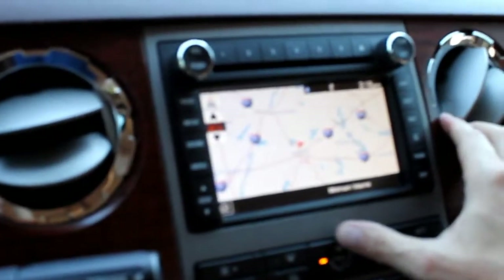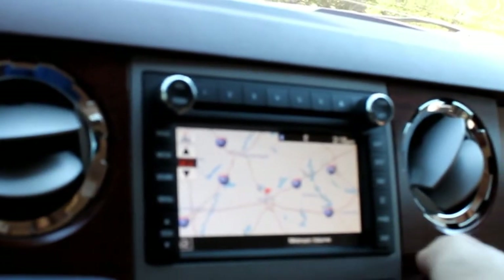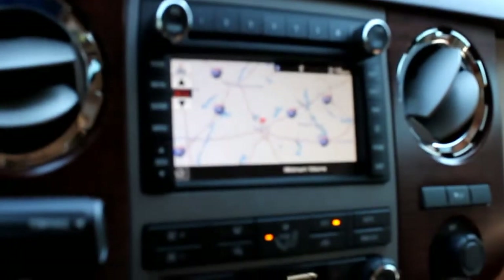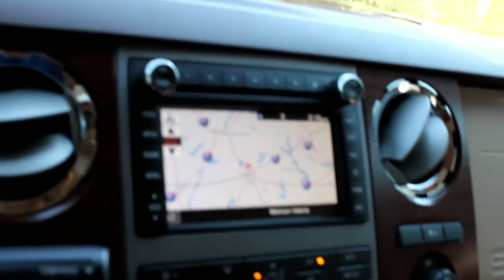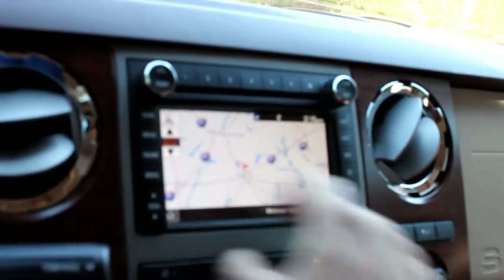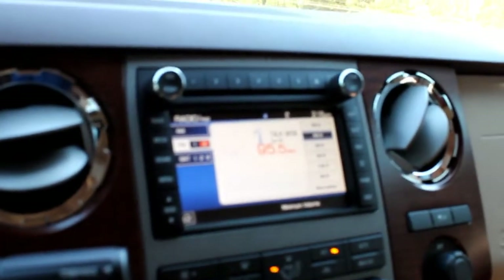It's got navigation, and it also has a weather app if the satellite's hooked up. It's not hooked up right now because I have an iPod and iPhone so I don't have much use for it. It also has HD radio, which is kind of cool — it's like stations within stations that you never knew were there.